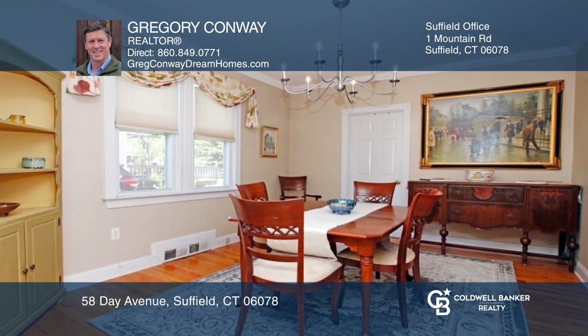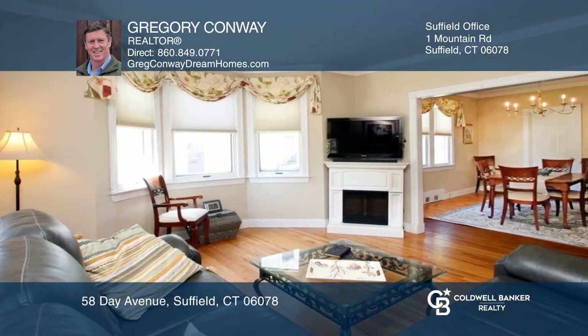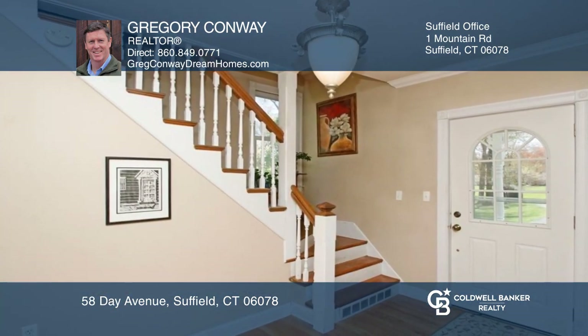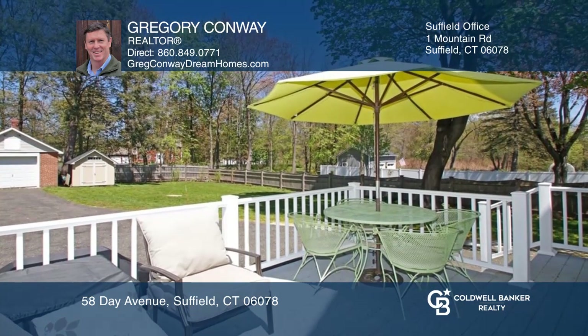This home offers a kitchen with a center island, a dining room with large windows, and a living room with crown molding and natural light. You'll also enjoy the antique stairs and a walk-up attic with two finished extra rooms.